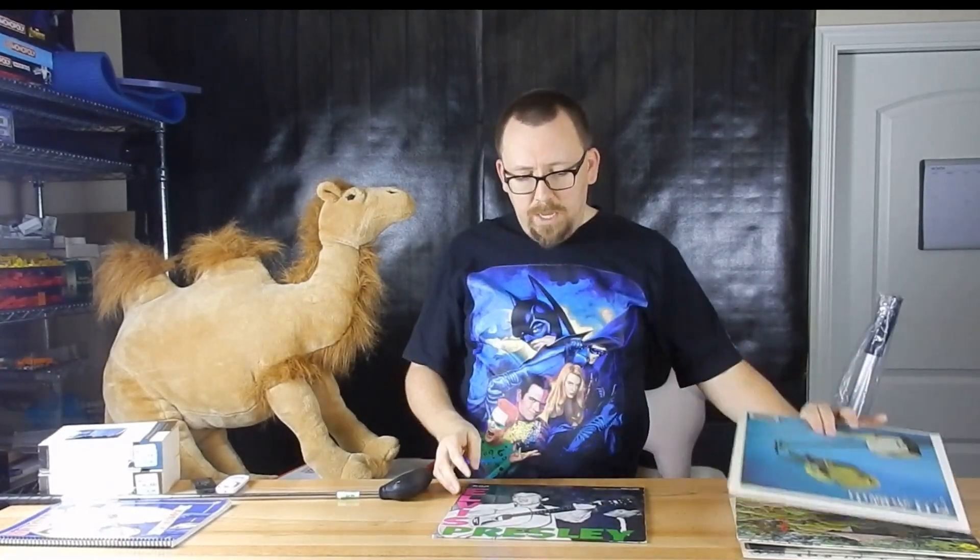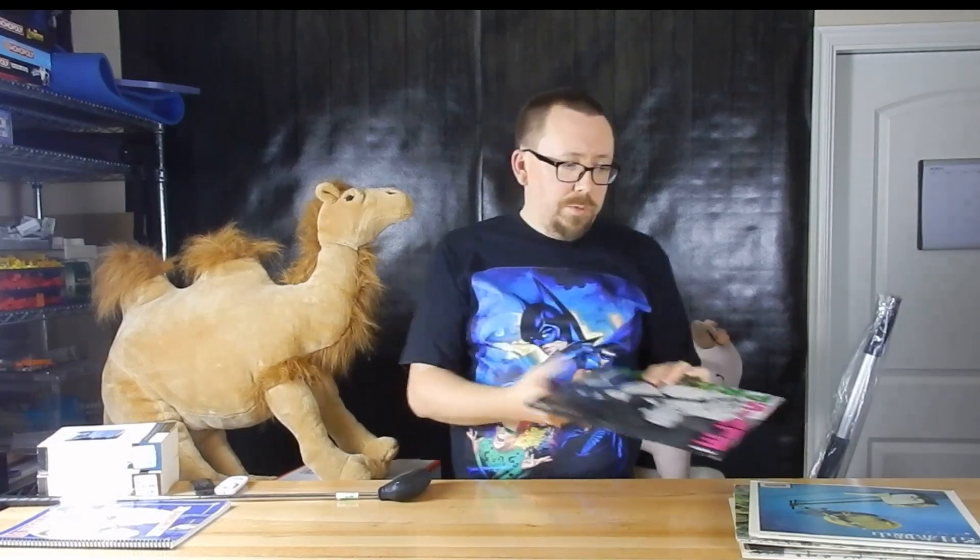We also came across an Elvis record. It's the reprocessed one, so not the original, but I think it was printed in the 70s. It's about a $20-25 record.